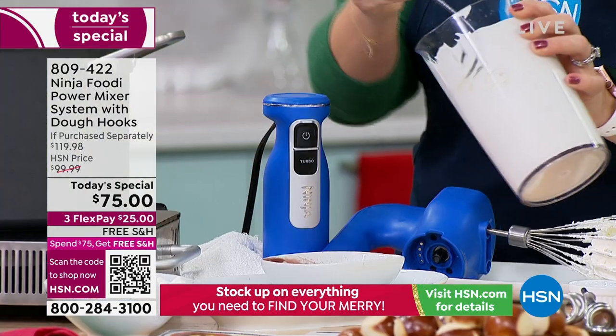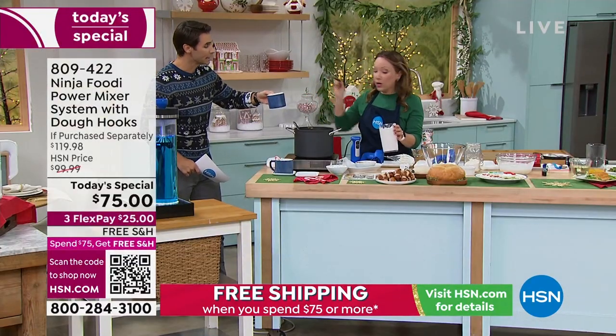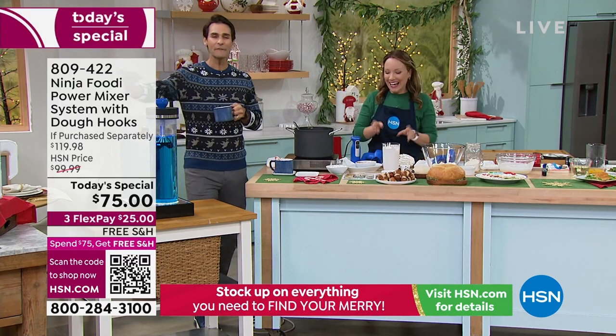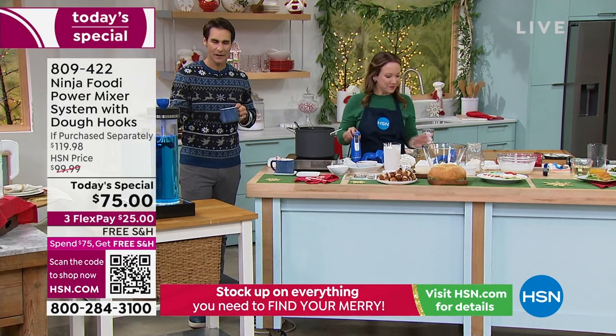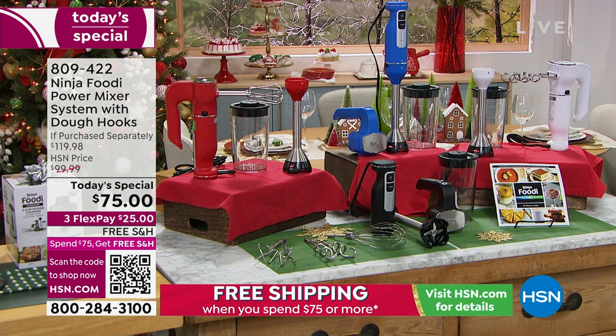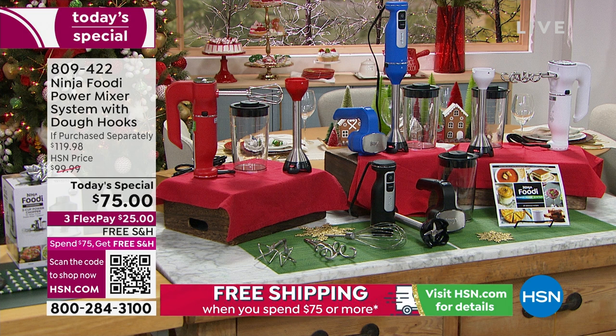Here's a little whipped cream if you want some for your hot chocolate. Everything you're getting also breaks down easily — you're going to take the attachments and put them in the top rack of the dishwasher. It's easy to store everything. What you're looking at right now are the exclusive colors to HSN. If you're giving this as a gift — someone moving into their first apartment, a housewarming gift, a wedding gift, a great Christmas gift — maybe you're upgrading your power mixer.